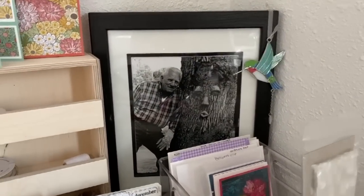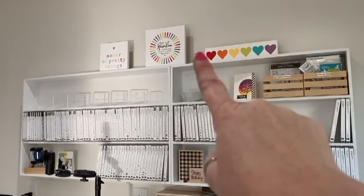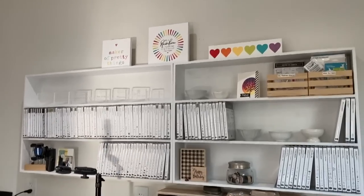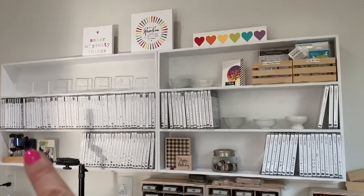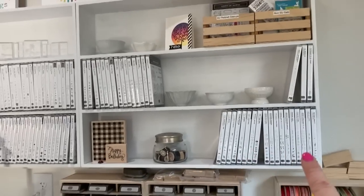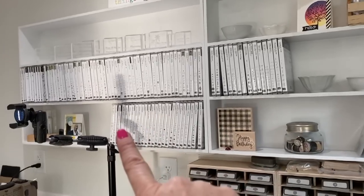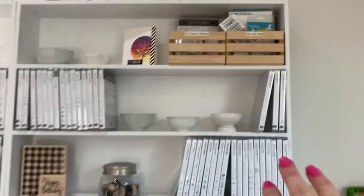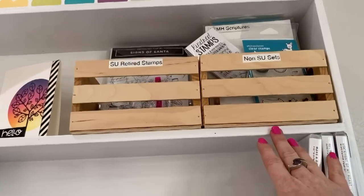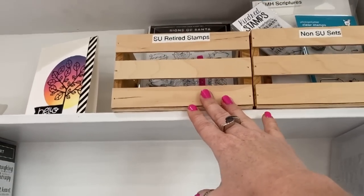I've got my stamp sets up here. These three really pretty decorations on the top are from Etsy and I'll link to the designer. These stamp sets are the annual catalog stamp sets, these are holiday stamp sets in the annual catalog, these are letters and backgrounds, and anything from a mini catalog goes down here. Up here I have non-Stampin' Up stamp sets — I know, what?! And then these are old retired ones that I love and can never part with.